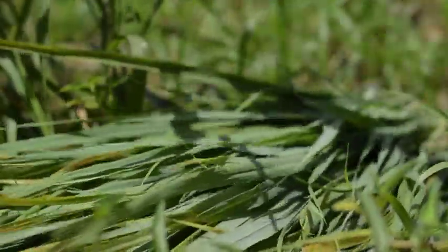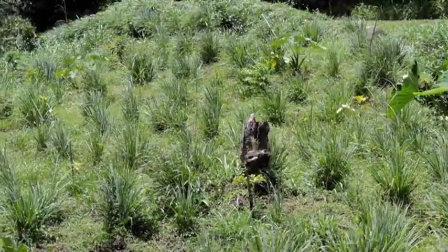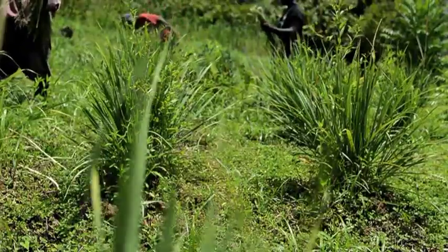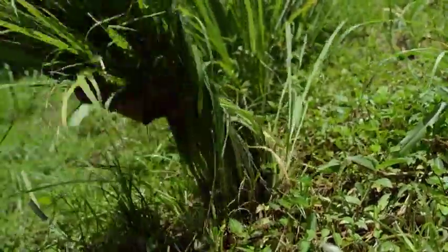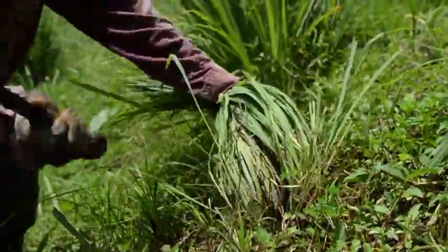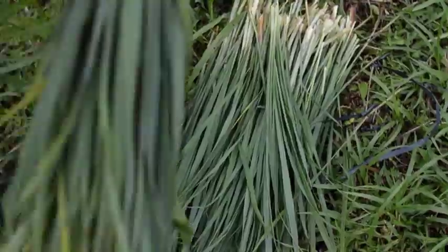This is lemongrass, a tropical herb organically grown on the island. It is a very fibrous grass and grows in long slender stalks. Farmers cut the flat grassy blades off and stack the freshly cut lemongrass in bundles.